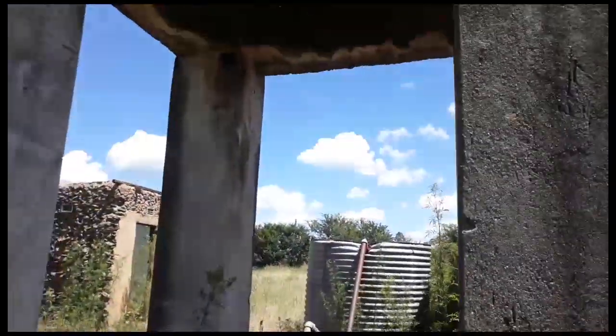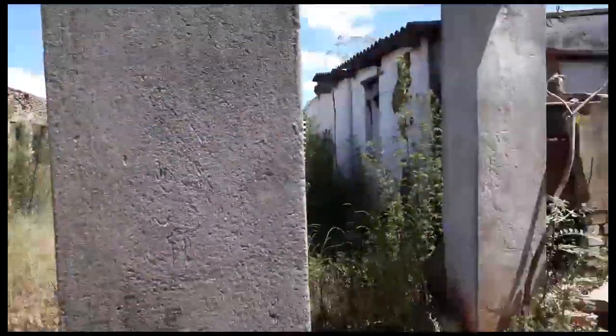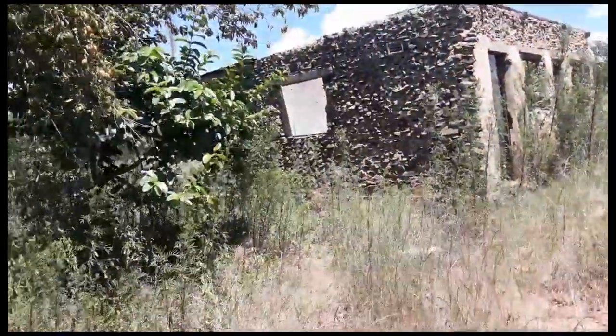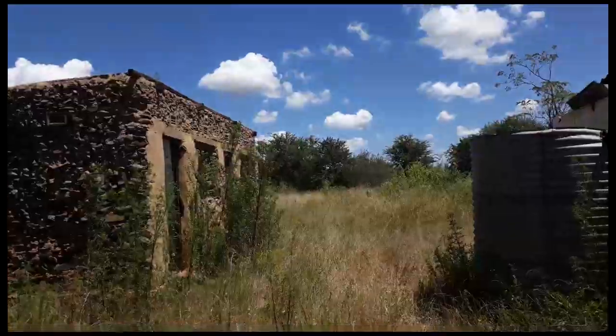Oh my God. This was... this one was the structure holding the tank over there. Now I'm really, really scared. I'm just going to stop filming and go back on my way.